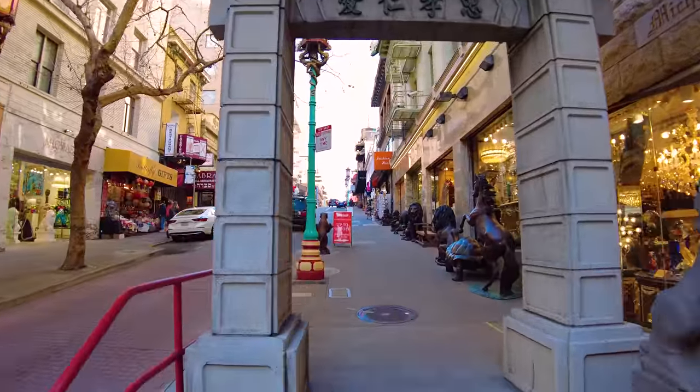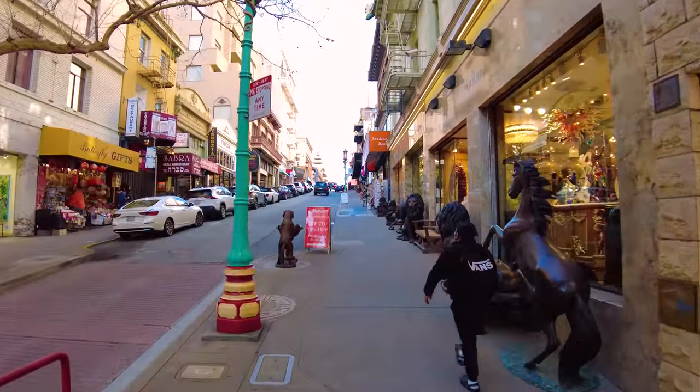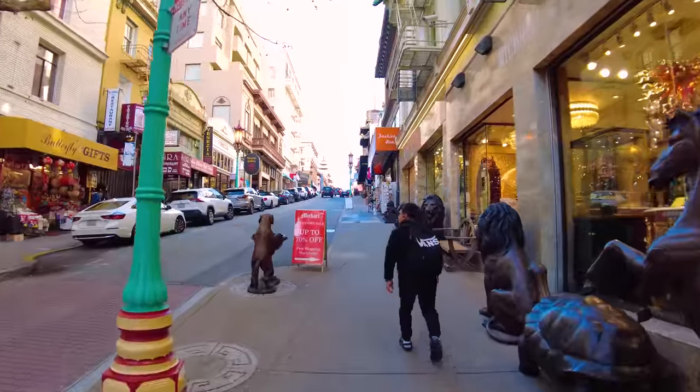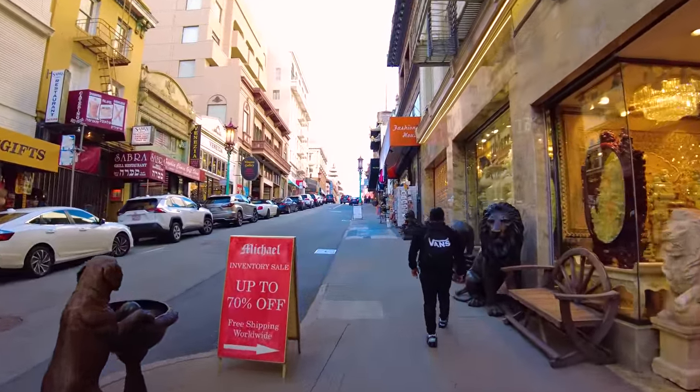Grant Street is the main touristy street through Chinatown. We're going to walk this for a little bit and then we'll go check out some of the side streets, the alleys, and of course Ross Alley, which has the fortune cookie company.